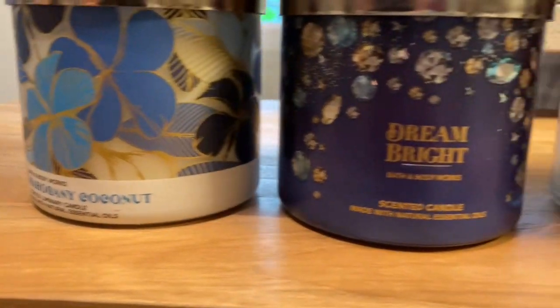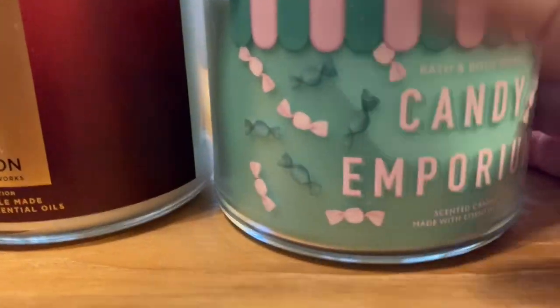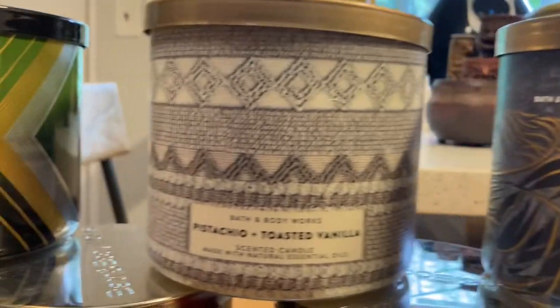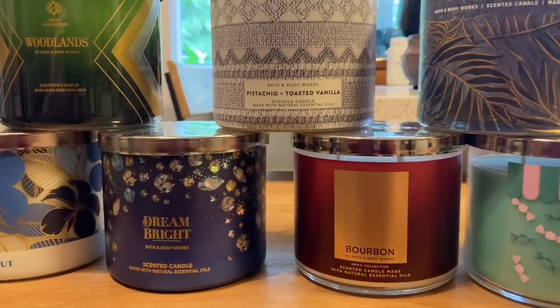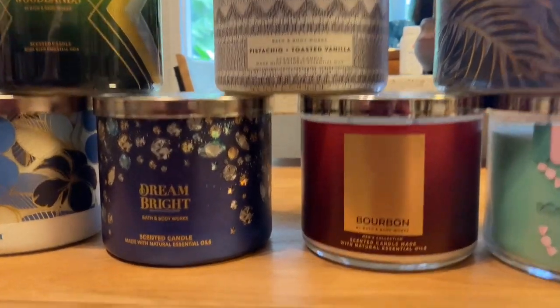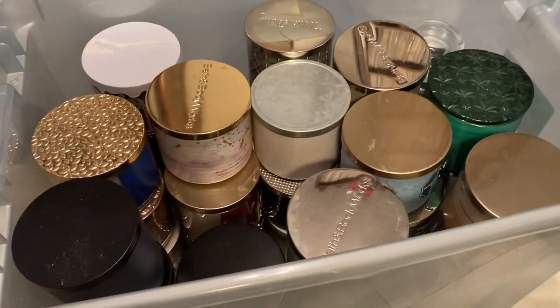Mahogany Coconut, Dream Bright, Bourbon, Candy Emporium, Ebony Sands, Pistachio Toasted Vanilla Woodlands. As you can tell, I'm all over the place with scents — I like everything basically. This is them. All the rest of them fit in this thing here, and as you can see, it's mostly all Bath and Body Works.